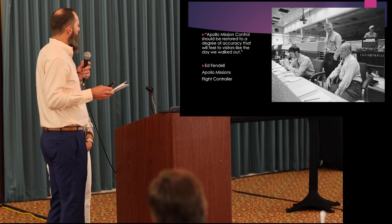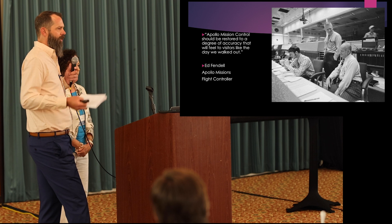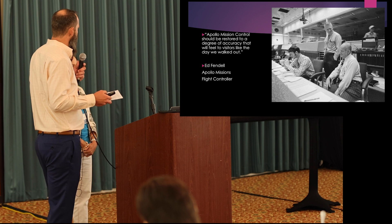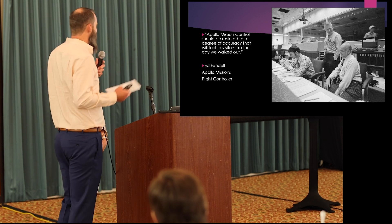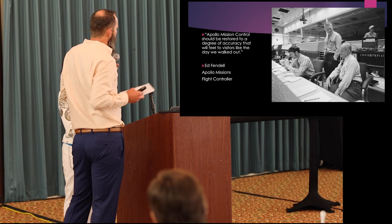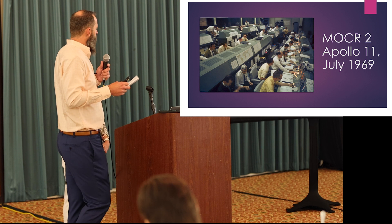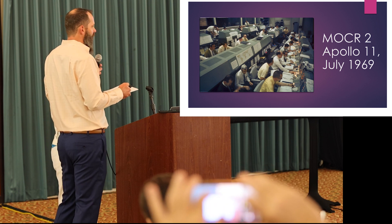Ed Fendell was critical in the very beginnings and throughout the project in getting everyone to understand why this is so important — not just to the flight controllers, but to humanity. His vision from way back was: 'Apollo Mission Control should be restored to a degree of accuracy that will feel to visitors like the day we walked out.' I feel like we accomplished that. Gene Kranz is standing there and Ed Fendell sitting there smiling — kind of how they interact still today. Apollo 11, July 1969: a lot of men working in their flight documents, things lit up, a very active, very live room — that was the vision.